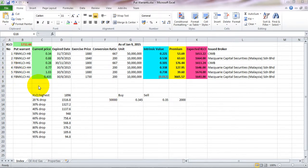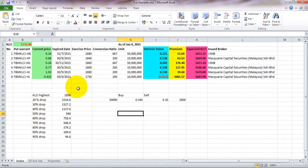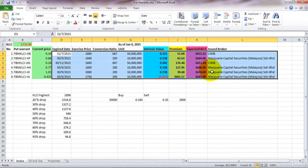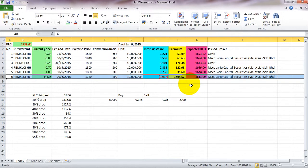Hi guys, this is the Excel that I keep for warrant information, basically more focused on put warrants. This Excel contains three sheets: the first one is Index, the second is Oil and Gas, and the last one is Property. The last closing of the Index, which is the KLCI as of January 9 — yesterday, Friday — closed at 1732.44. This information can be downloaded from Bursa Malaysia.